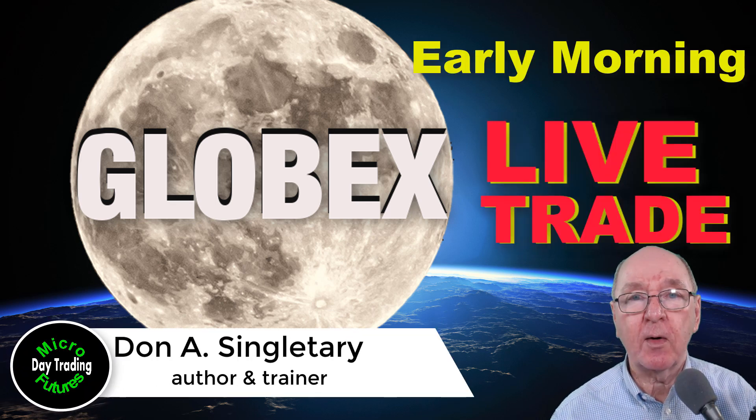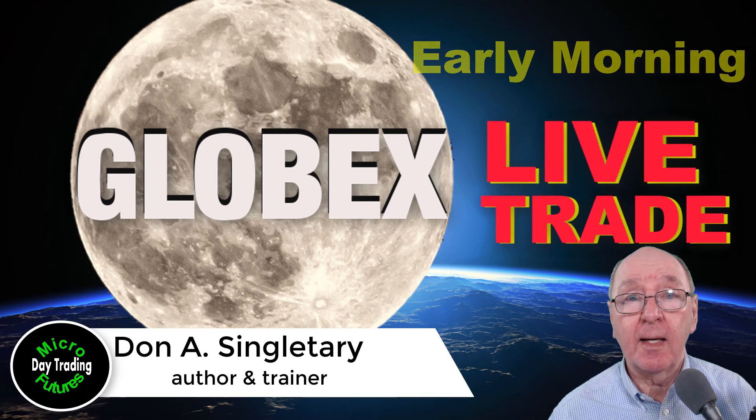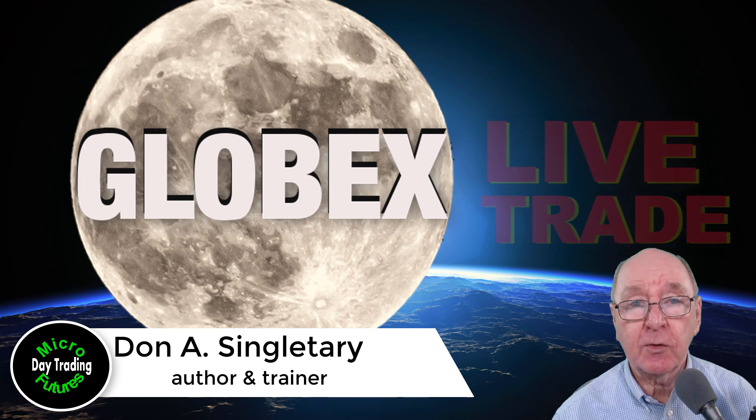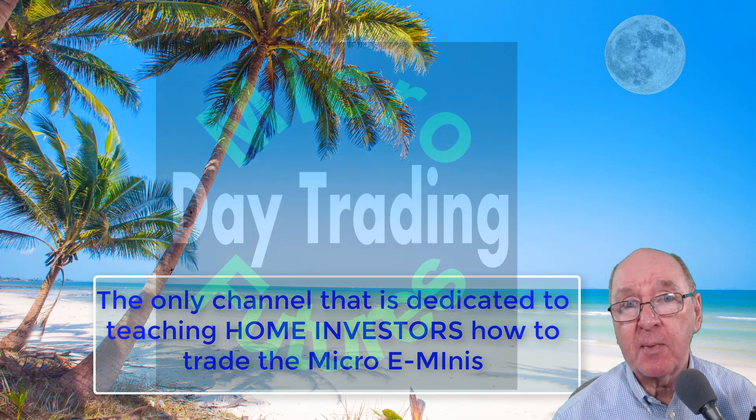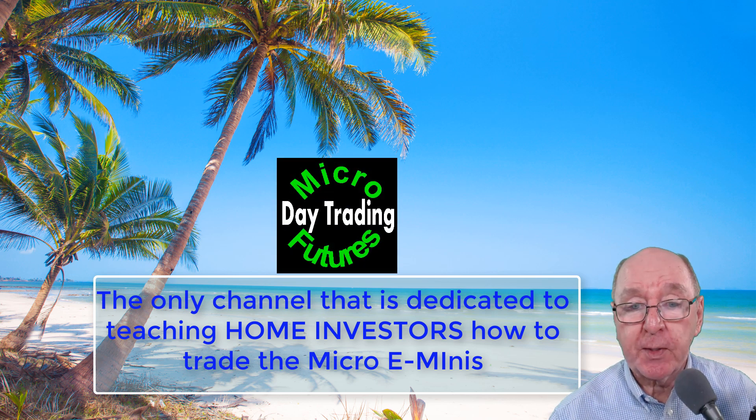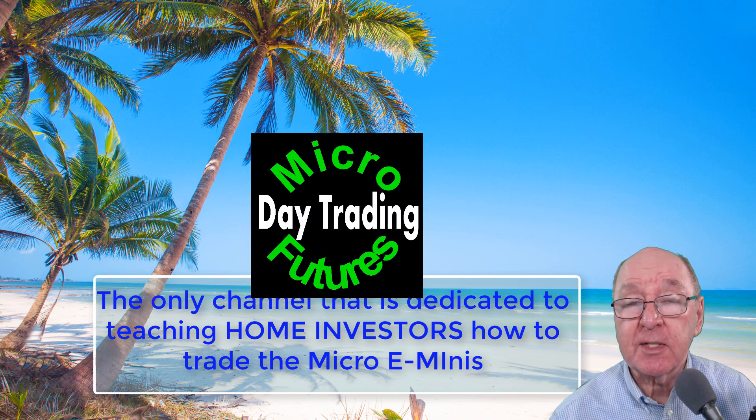Hi everyone, I'm Don Singletary and welcome to the channel. Today, a live trade coming up. We're going to talk about Globex, how it works, and if you're not trading the early morning, evening, and even the overnight hours, you could be missing out on some money-making opportunities. Also, I have a tip for you that can help you avoid losses. That and more coming up right now.